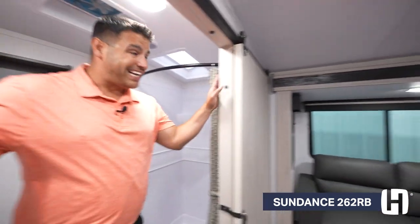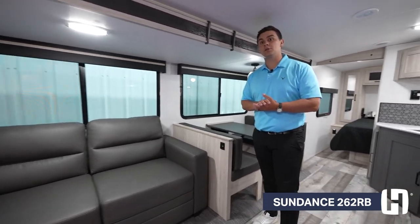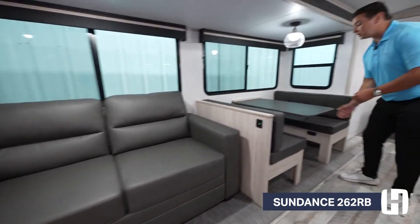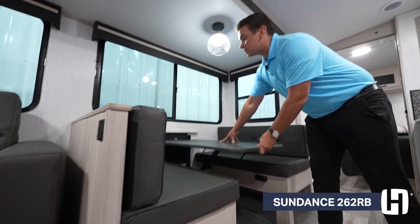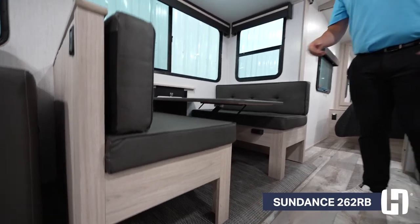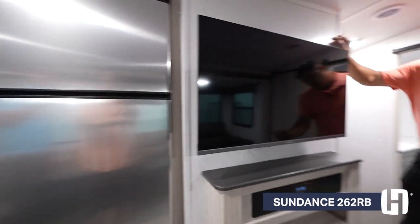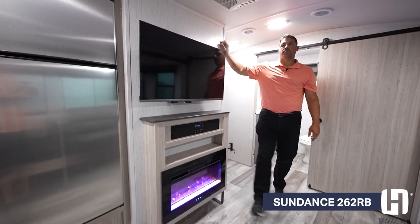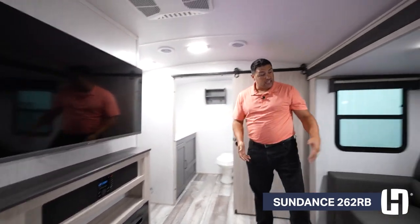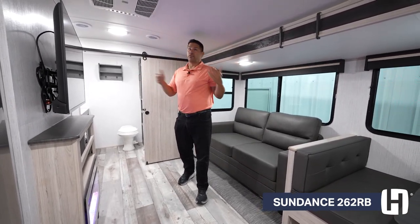A couple other things I like about the 262RB — it's a very versatile coach for couples. You're going to get your tri-fold sleeper sofa and also the dream dinette. The dream dinette has a lever underneath that you pull back, which allows you to bring the table down onto those notches to fold in the cushions to make a bed. In the living area, you're going to get a standard TV, soundbar, and fireplace in the 262 and all Sundance models. No neck cranking — you can have cross-conversational seating, sit down and relax on a rainy day, and enjoy that entertainment center.